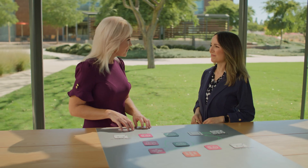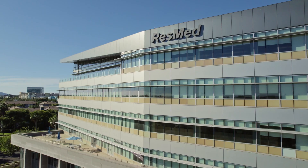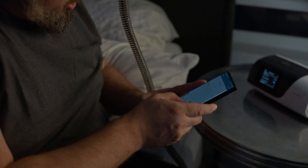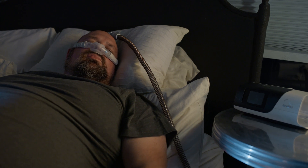Being able to see your month improve from the first day to the last day, and feeling better at the same time, creates a connection you don't get without that data and without that reinforcement. For patients using ResMed's technology, a personalized, better sleep is now possible. Using cloud-connected devices enables data to be gathered at a scale that delivers personalized experiences and ends up in better sleep outcomes.